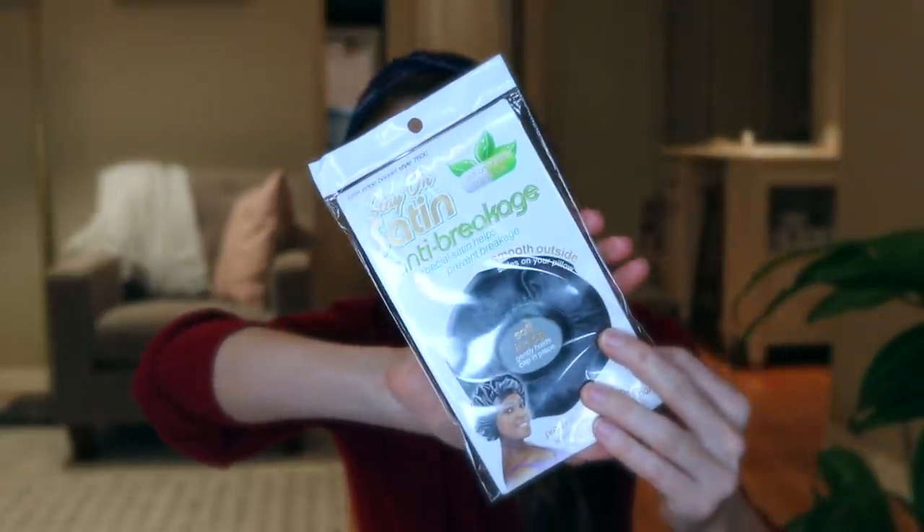Speaking of hair, I just reordered some stay-on satin sleep bonnets. If you have long hair, these are amazing because they keep your hair contained while you sleep so it doesn't bother you — it won't roll onto your face or create a rat's nest in the back. I sleep with these every night, I wash and reuse them, and it's nice to have more than two since I wear them nightly.